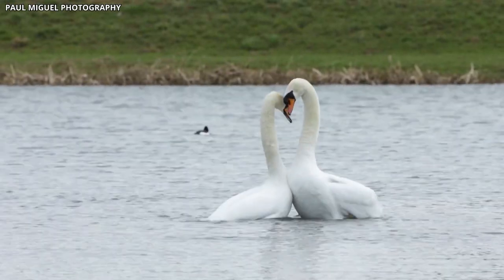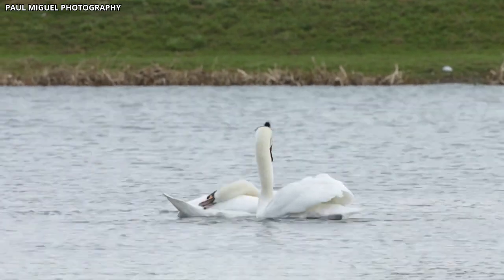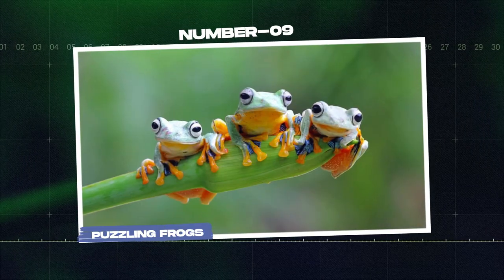The study of these misshapen swans provides valuable insights into the impact of radiation on avian species and the potential long-term effects on their populations. Moreover, these birds serve as a poignant reminder of the lasting consequences of human-caused disasters on the natural world.